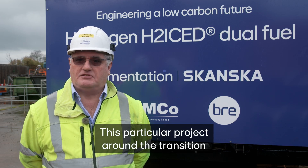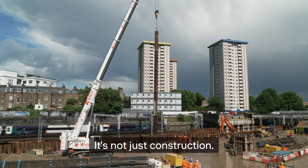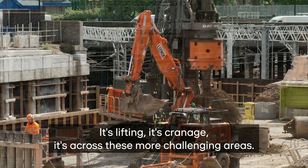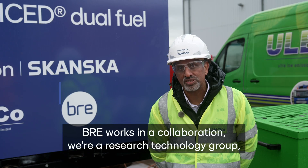This particular project around the transition away from red diesel to zero carbon construction is a key part for the construction sector and for industry — so it's not just construction, it's lifting, it's cranage, across these more challenging areas.